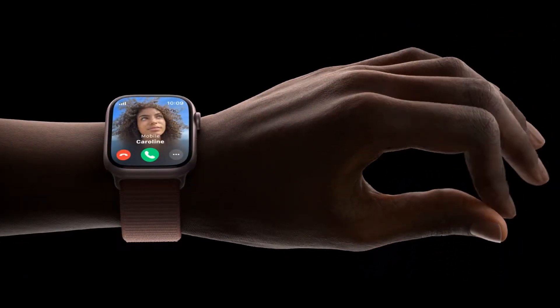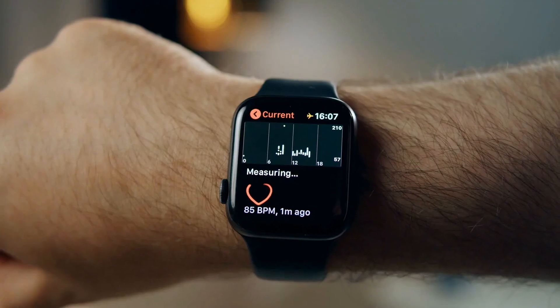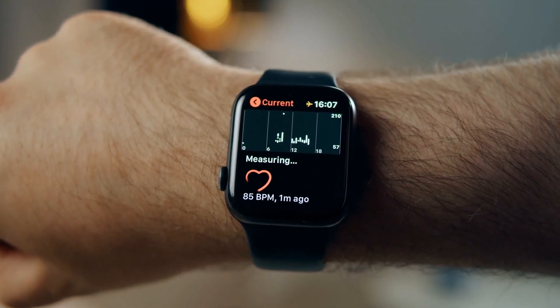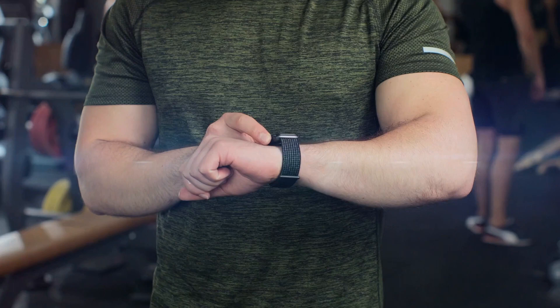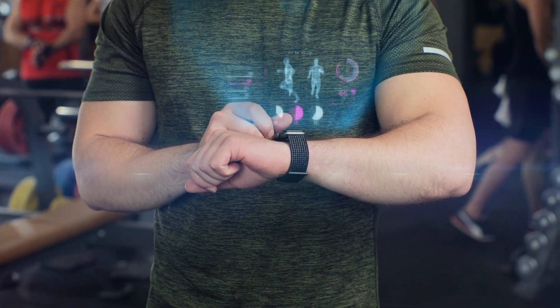The Series 9's S9 SIP chip makes it speedier and more efficient. Its highlight feature, the blood oxygen monitor, tracks SpO2 levels — a vital health statistic that measures how effectively your body distributes oxygen from your lungs to your body. This is important in a world more aware of respiratory health.